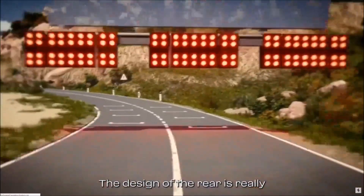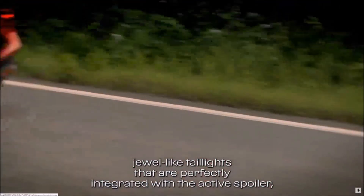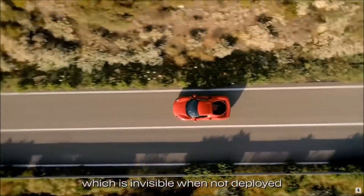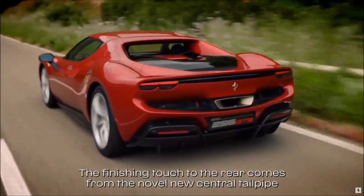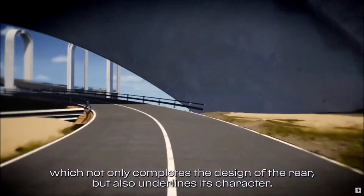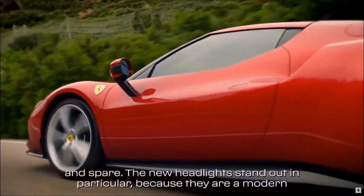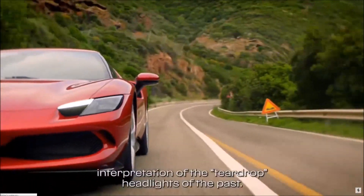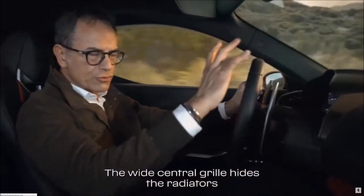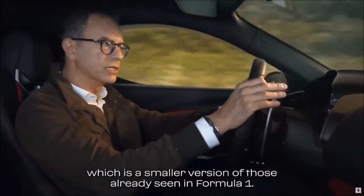The design of the rear is truly original and centers around the Kamm tail, which sports newly designed jewel-like taillights perfectly integrated with the active spoiler, which is invisible when not deployed. The finishing touch at the rear comes from the novel central tailpipe, which not only completes the rear design but also underlines its character. At the front, the car is extremely clean and spare. The LED lights stand out in particular as a modern interpretation of the teardrop headlights of the past, paired here with air intakes for the brakes. The wide central grille hides the radiators, while lower down there is a suspended wing — a smaller version of those already seen in Formula One.